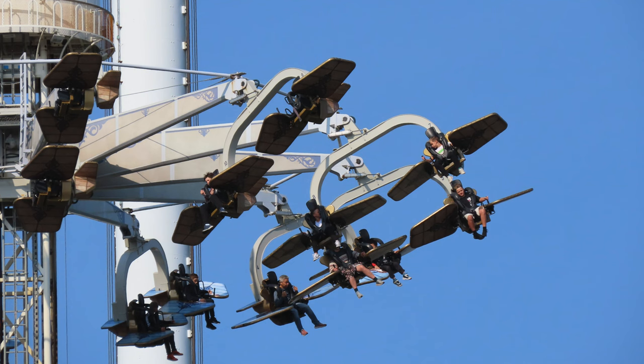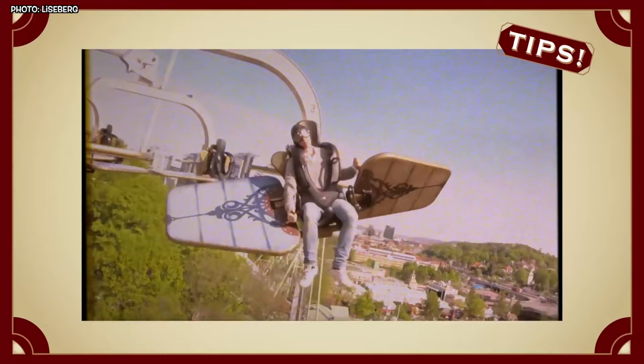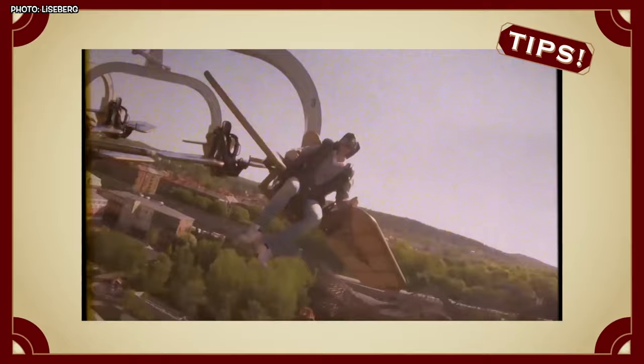Behold Aerospin — a mesmerizing 35-meter high rotating tower with 12 arms, each adorned with two planes. But this isn't just any ordinary ride. Each plane is equipped with dual control sticks, one for each wing.